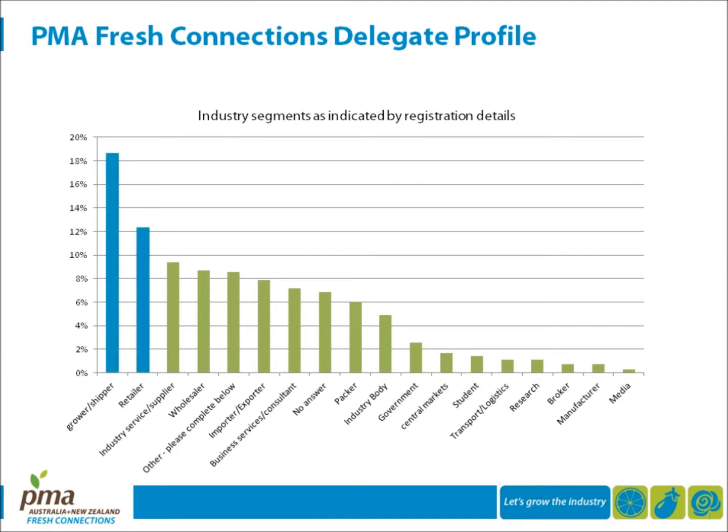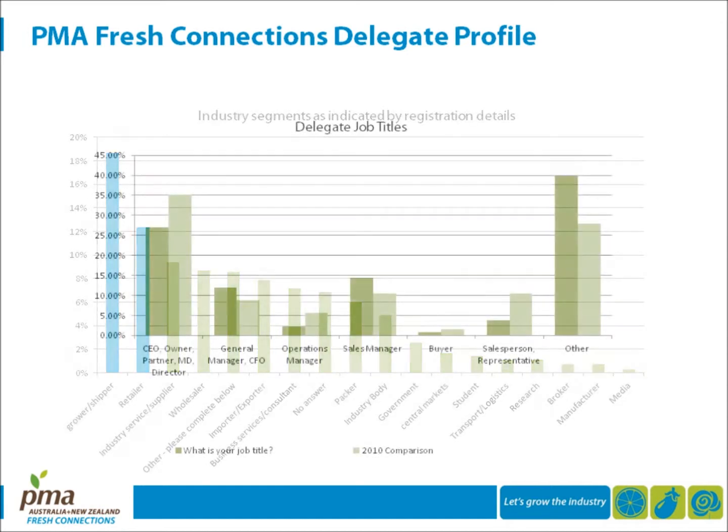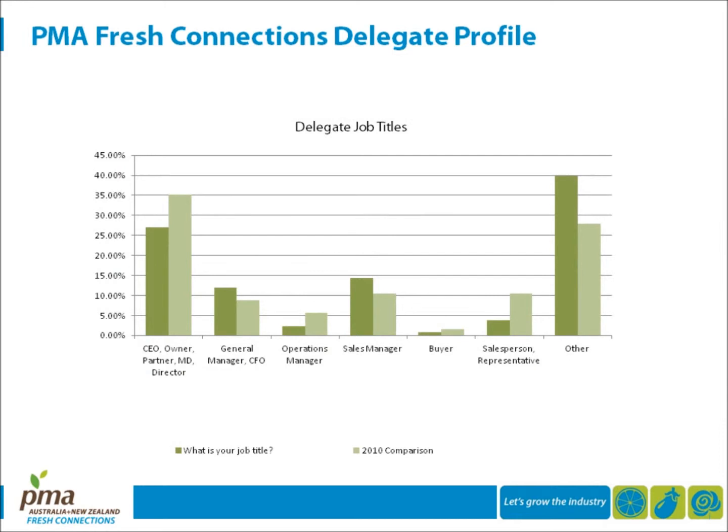Grower-packer processors and retailers formed the largest segments. Most delegates in 2011 held a position of manager or higher, with those involved in steering the business and in business development forming the greatest segments. From a financial viewpoint, just over half of the companies represented had a minimum annual turnover of 11 million, and the gross annual turnover of companies represented appeared to be higher in 2011 than in 2010.